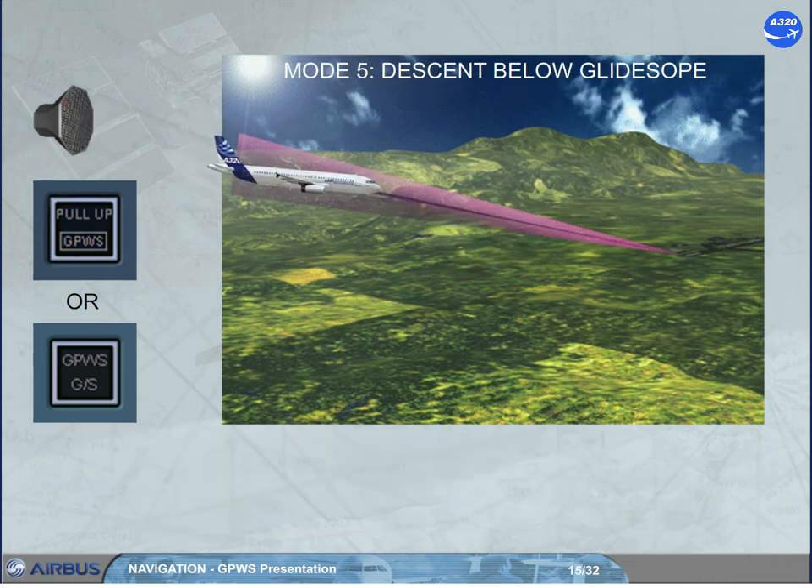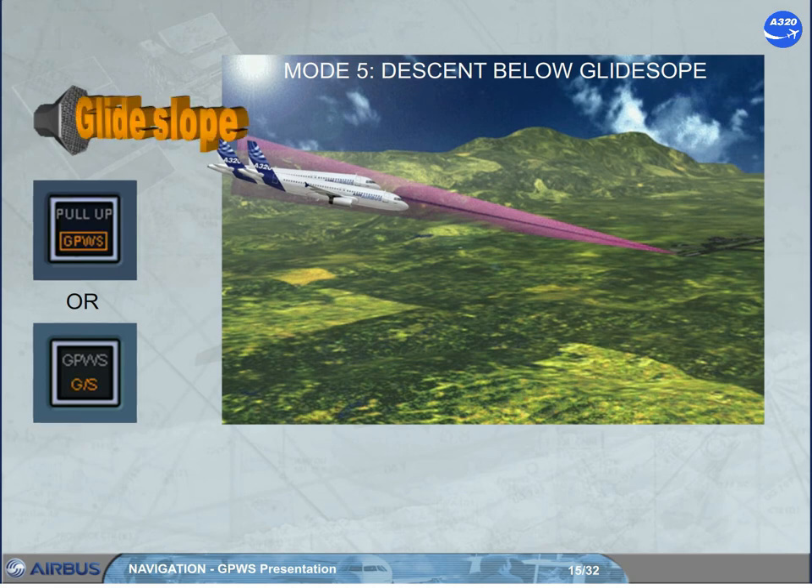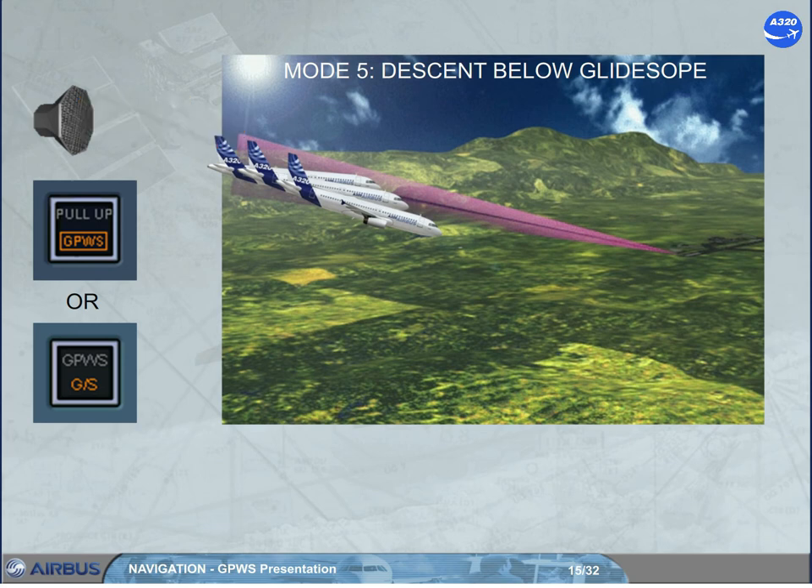With a valid ILS signal received and at low height, if the aircraft deviates from the glide path, it generates a repeated aural alert and the installed visual alert comes on. If the deviation is excessive at very low height, the aural alert loudness is increased. Pushing the installed visual alert push button cancels the warnings temporarily.